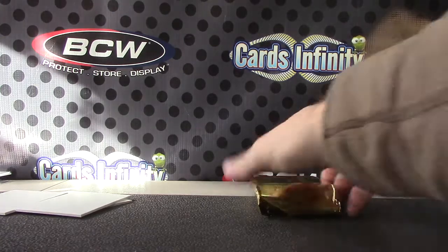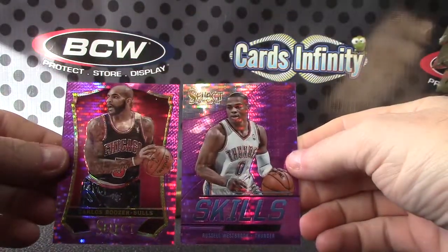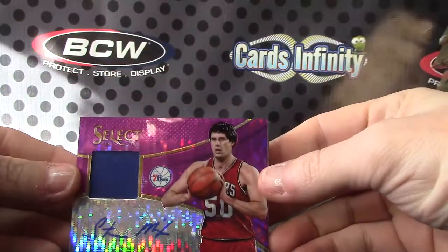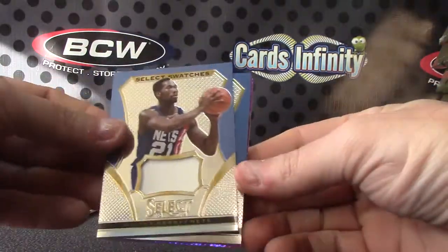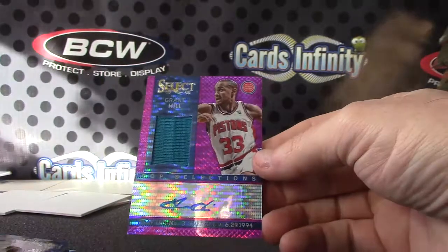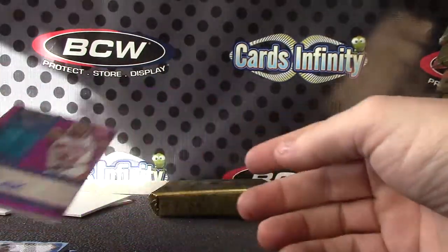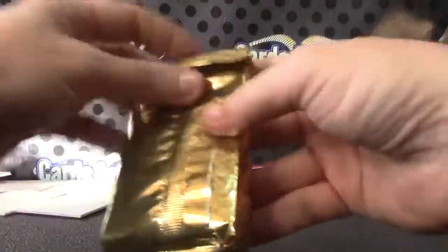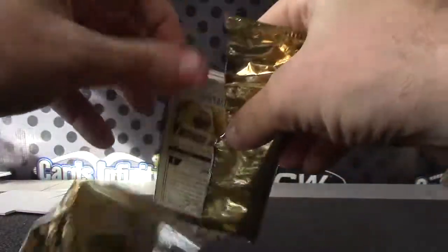Alright, we'll recap this and then we'll take a peek at the gold. You had two purples — Russell Westbrook, Carlos Boozer — not autograph, not autograph. And then we have Steve Mix number to 99 relic autograph, two jerseys — Walter Berry and Alex English, not numbered — and number to 30 Grant Hill. We'll see about the gold.